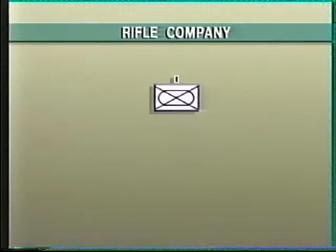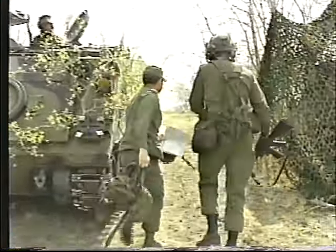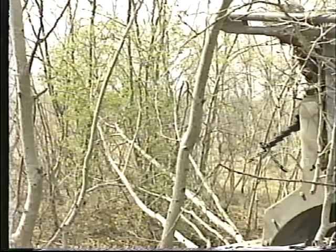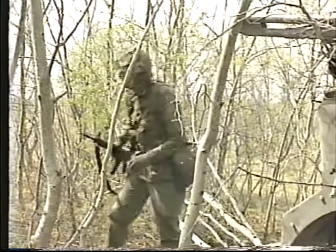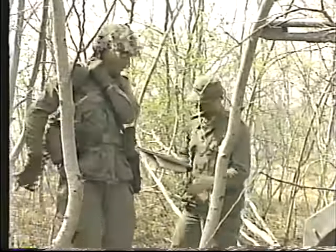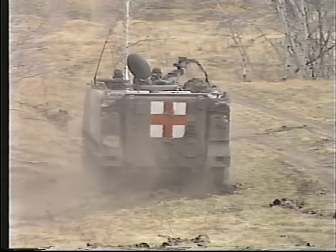The four rifle companies provide the combat power of the battalion. They are identically structured, normally number 137 all ranks, and deploy with a headquarters and three rifle platoons. The headquarters consists of the company commander and second in command, the company sergeant major, a surveillance detachment, and communications and transport personnel. In battle, the HQ is augmented with an ambulance and MRT.